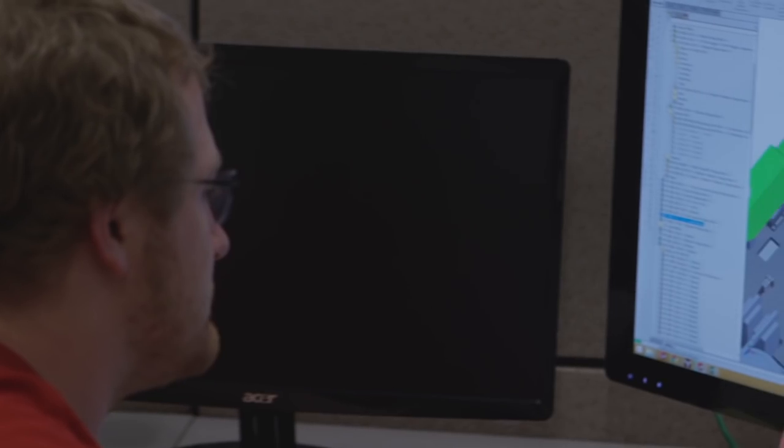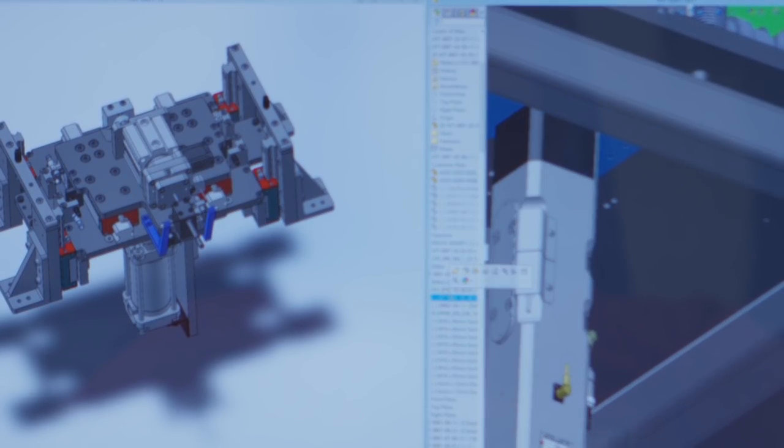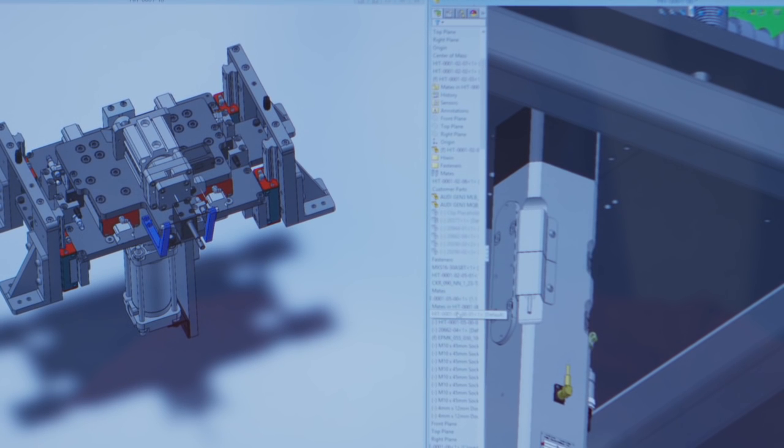At Compass Automation, we design our machines differently than most other automation companies. We choose to debug our systems earlier rather than later. The lead mechanical engineer on every project identifies the key risk elements of the system and tags them for immediate design and rapid prototyping. As we were working on the design of the system, we identified four key critical modules to test early on in the design phase.